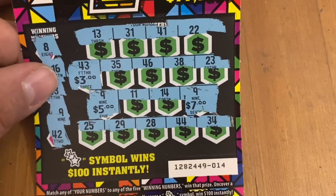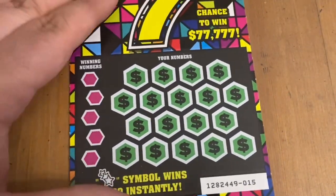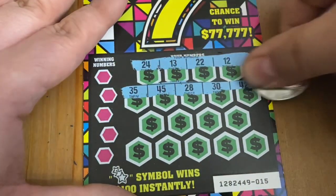I forgot that there are $7 prizes on this game — not $7 wins but there are $7 prizes on here which you can add up to more, which is pretty cool. Let's see if we can get back-to-back wins. Ticket 15.